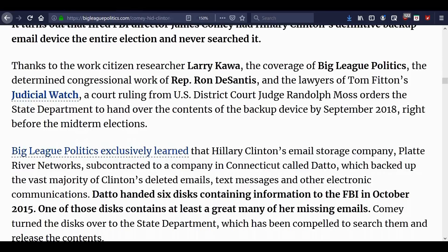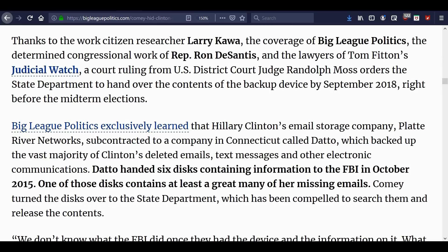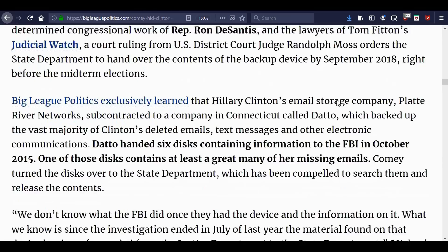Thanks to citizen researcher Larry Kawa, coverage by Big League Politics, congressional work of Representative Ron DeSantis, and lawyers from Tom Fitton's Judicial Watch, a court ruling from U.S. District Court Judge Randolph Moss ordered the State Department to hand over contents of the backup device by September 2018, right before the midterm elections. But this article was written in 2019, so this reads oddly as if that deadline is still in the future. We still don't know the disposition of those documents.